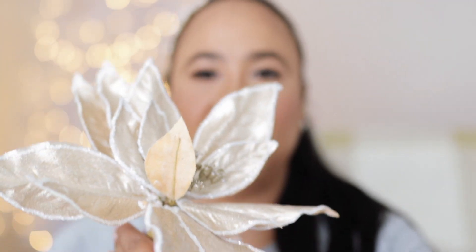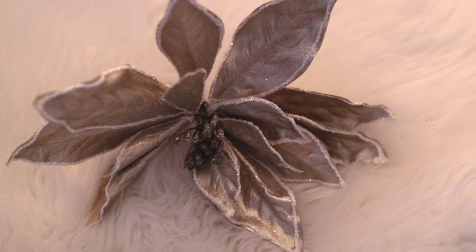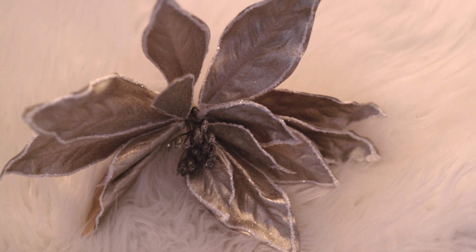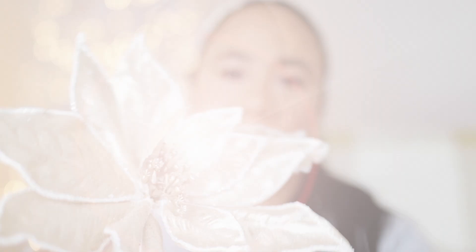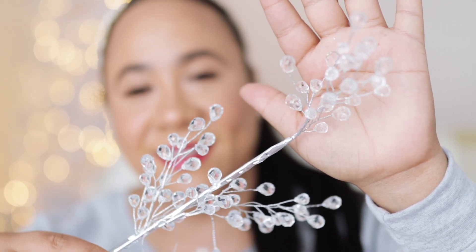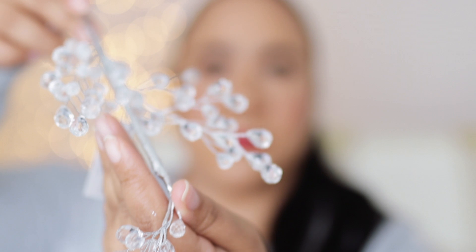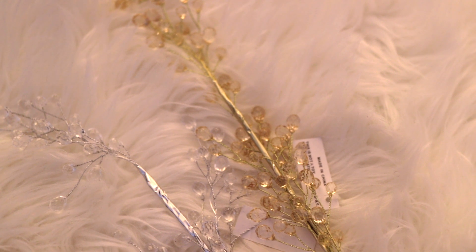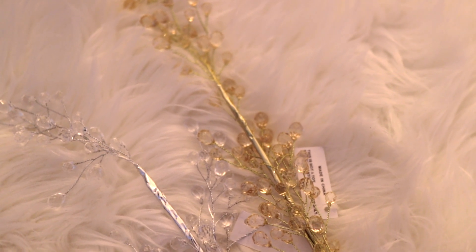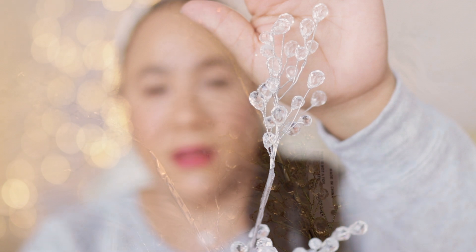Here's another one from QVC. This is a champagne color and it's encrusted in white glitter. Here is another tree pick. A lot of these things from QVC they sell out fast, so you have to get a jump start on the season. But they look beautiful — they are worth every single penny. Isn't that gorgeous?